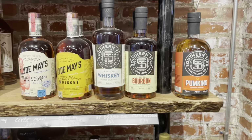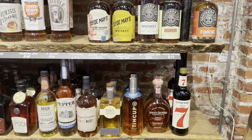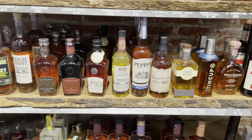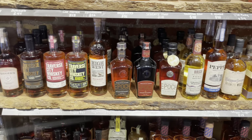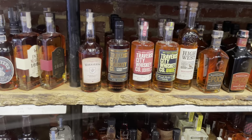Up here on the right is a pumpkin whiskey. Is this a new trend in the whiskey industry? Are we going to start seeing pumpkin spiced whiskey like you do with the coffee industry? I hope not. That said, I haven't tried any, so maybe it's good — I shouldn't knock it until I try it.